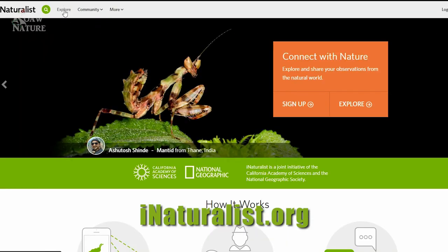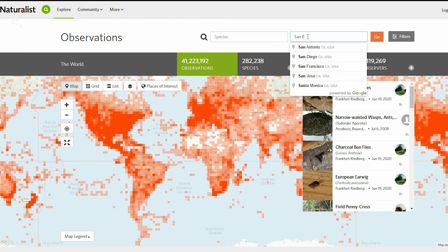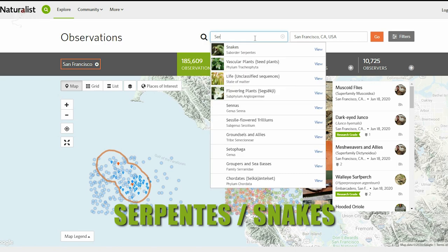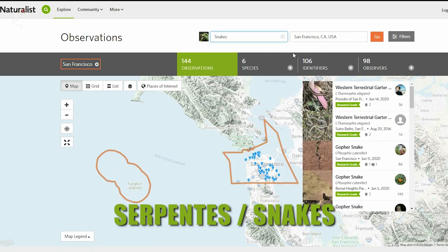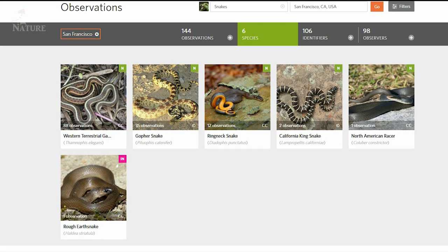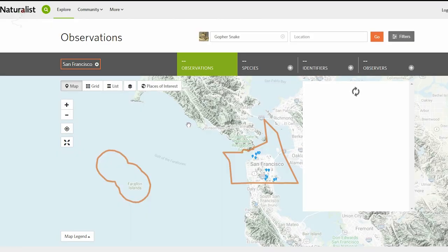You can also use iNaturalist for free at iNaturalist.org to see what species live around you. You don't even need to set up a free account. Just click Explore, type in your location — I'll put in San Francisco, California just as an example — then type in 'serpentes' or 'snakes' to find all snakes seen in the area. By clicking Species you'll be able to see exactly what species have been observed in that area and you can investigate further.